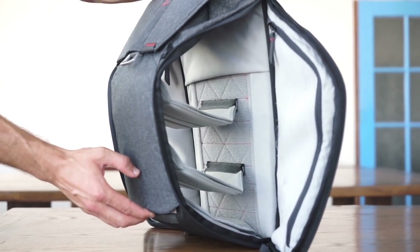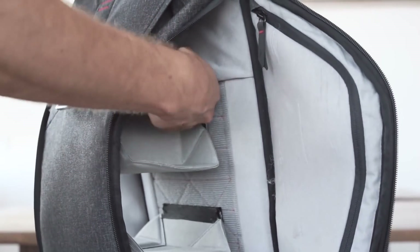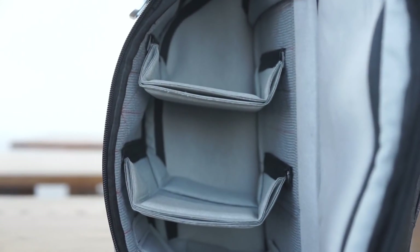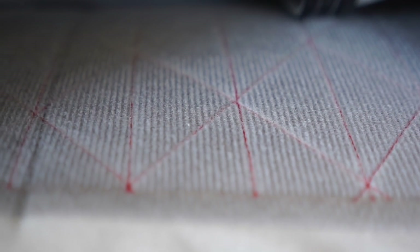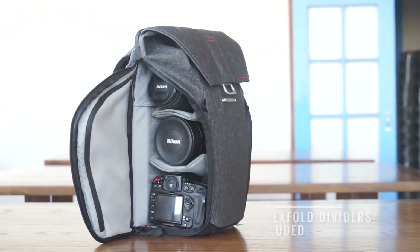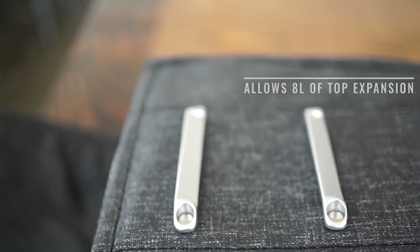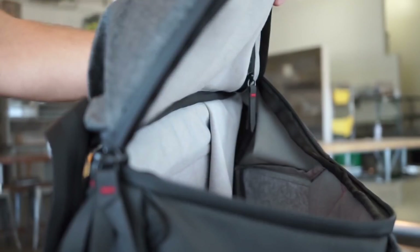The interior storage of the backpack has a customizable layout, ensuring that you can arrange it to your liking. There are four colors to choose from: black, brown, ash, and khaki.